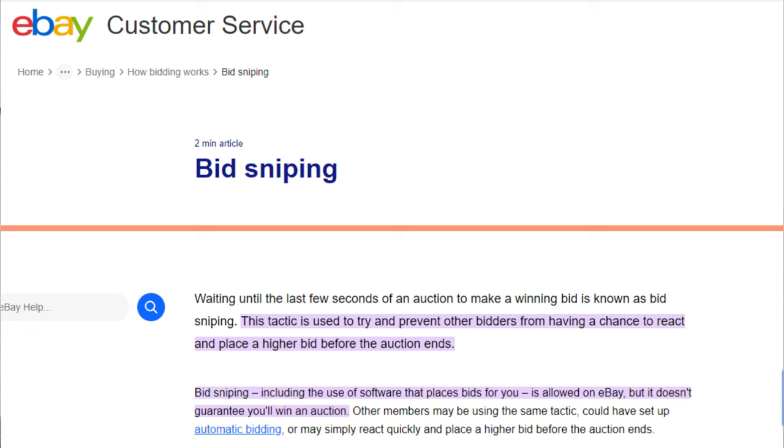Somebody else may have an auction sniper or a higher bid in. I like to use it because I don't want bids to run up too early before the auction ends. I don't want people to know how many others are interested in that item. I also forget that auctions are going on a lot of times, so it's a good reminder that I had something I was bidding on.